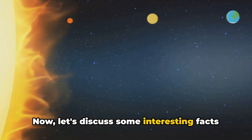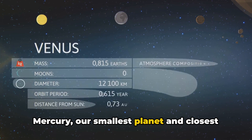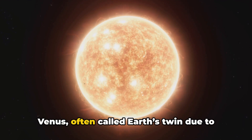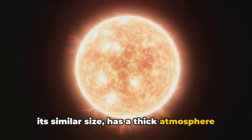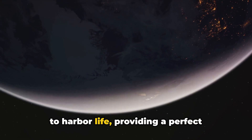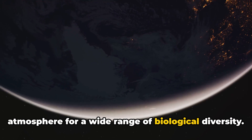Now let's discuss some interesting facts about the planets. Mercury, our smallest planet and closest to the sun, experiences extreme temperature variations due to its lack of atmosphere. Venus, often called Earth's twin due to its similar size, has a thick atmosphere that makes it the hottest planet. Earth, our home, is the only planet known to harbor life, providing a perfect atmosphere for a wide range of biological diversity.